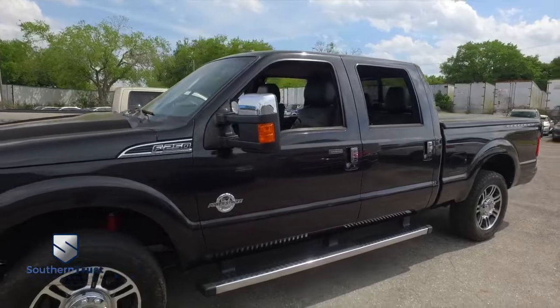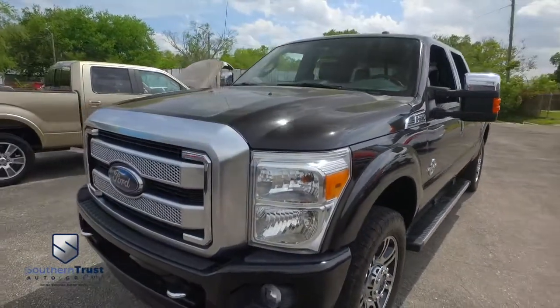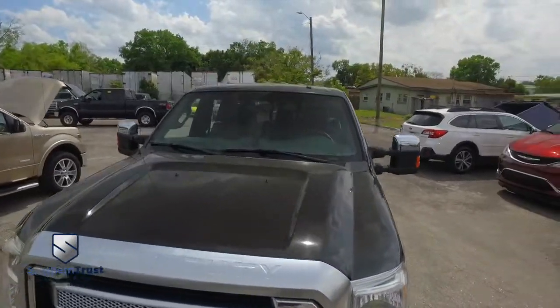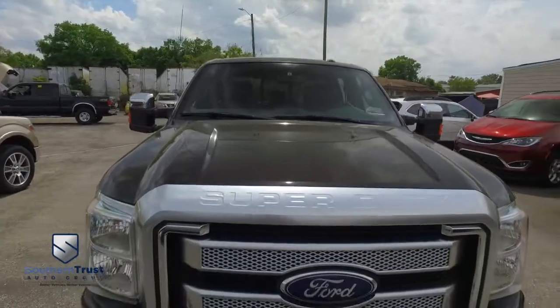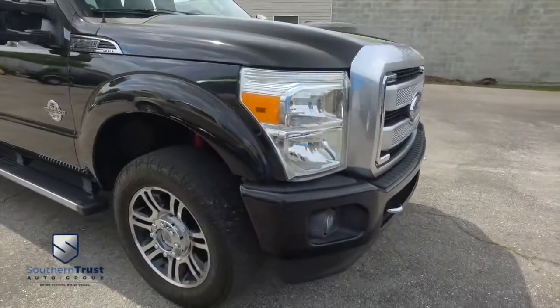Keyless entry code, beautiful running boards. You have that 6.7 liter horsepower pumping, heart thumping, Power Stroke turbo muscle. Check out the roof, check out the hood — looking good, rolling through your neighborhood.